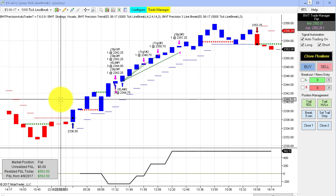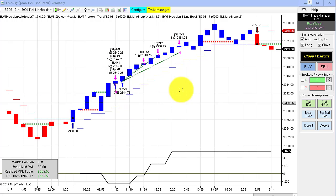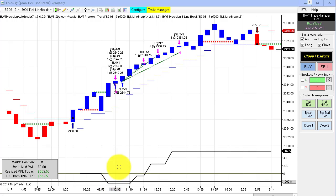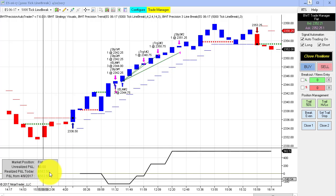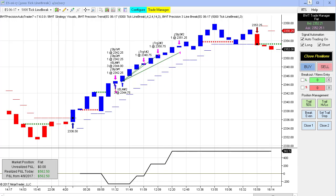Next up is the e-mini S&P on a 5,000 tick line break chart. This is the first time ever showing this chart — kind of a new setup for me. This had a loser to start, drew down about $275, and then came back with this winner, and we did $5,625 for the day, which is pretty good. This is trading three contracts.